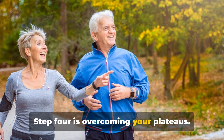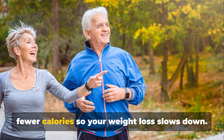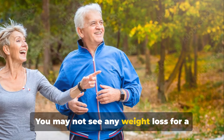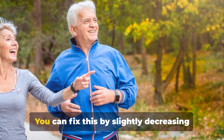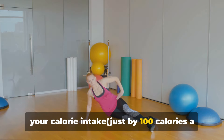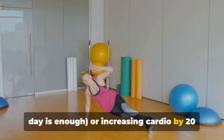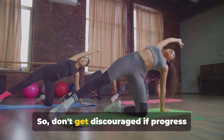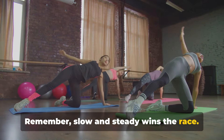Step four is overcoming your plateaus. When you lose weight, your body burns fewer calories, so your weight loss slows down. You may not see any weight loss for a week or two when this happens, but don't panic. You can fix this by slightly decreasing your calorie intake — just 100 calories a day is enough — or increasing cardio by 20 or 30 minutes a week and you'll start losing again. Remember, slow and steady wins the race.